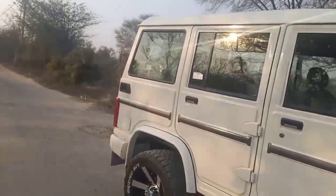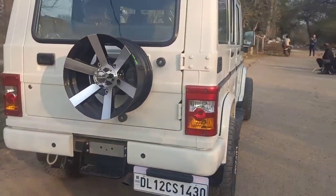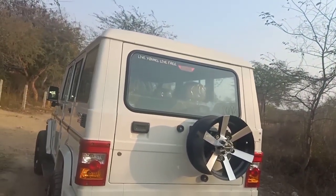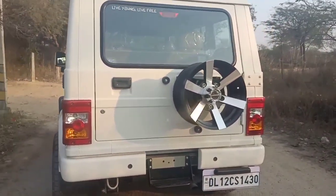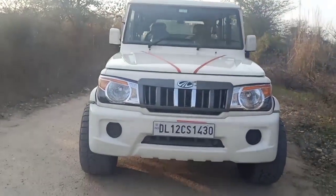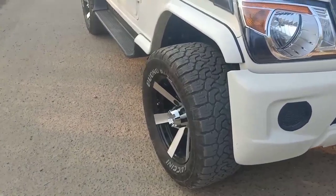Let's go to the back look. You can see the back look — the stepney also has the alloy wheels, which is not normal. That is a good job. Now I will show you the side look and the front look — check it out.